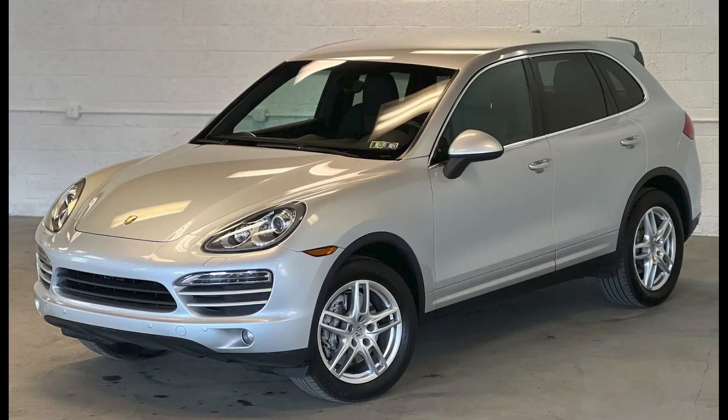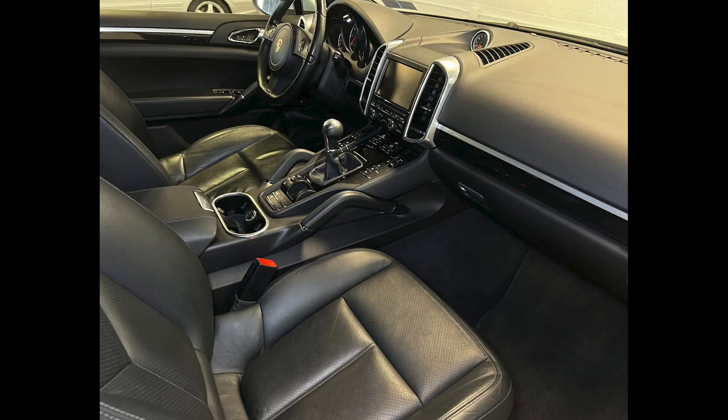A classic silver 2014 Cayenne with 102,000 miles sold for $30,500. A high sale price on a 6-speed Cayenne — these always seem to get people frothy on Bring a Trailer, like they've never before heard of or seen a manual transmission Cayenne.